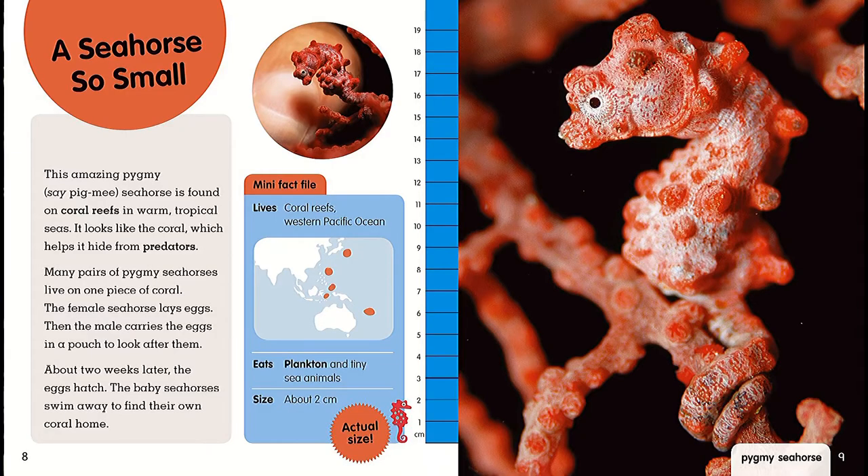A seahorse so small! This amazing pygmy seahorse is found on coral reefs in warm tropical seas. It looks like the coral, which helps it hide from predators. Many pairs of pygmy seahorses live on one piece of coral. The female seahorse lays eggs, then the male carries the eggs in a pouch to look after them. About two weeks later the eggs hatch, and the baby seahorses swim away to find their own coral home.